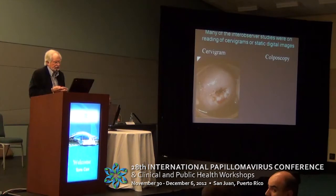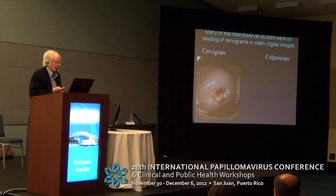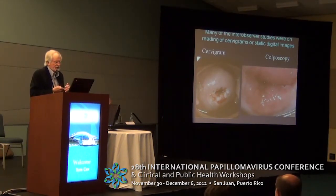One of the problems with a lot of these early studies that made us concerned about colposcopy is that they were static images for the most part. There are a lot of things you can't do on static images. Obviously with colposcopy, you can look at an ectopy or a lesion before acetic acid is put on, and you can see blood vessel changes.